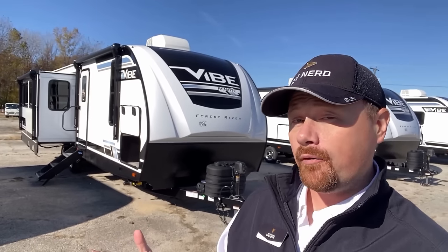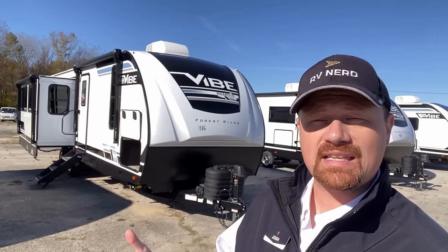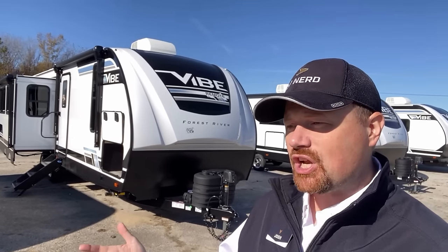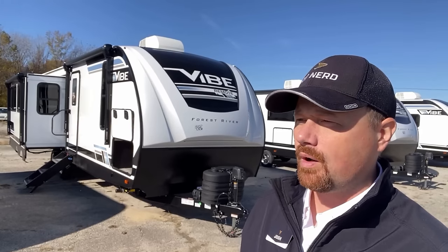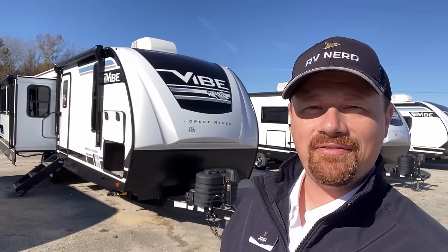Other builders make this layout — Alpha Wolf does a version, Heritage Glen and Hemisphere do a version, there's Wildwood and Salem versions. I'll dig up some links to some other people that have done something like this. Leave me a note on this video or one of those about which one you'd go with and what makes the make-or-break difference, and what do you think about the RV overall. And until next time, take care, stay safe, have fun, and happy camping, everyone.